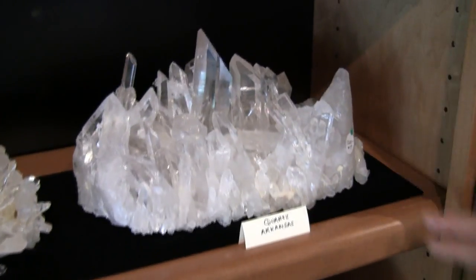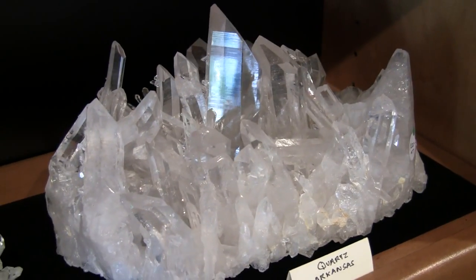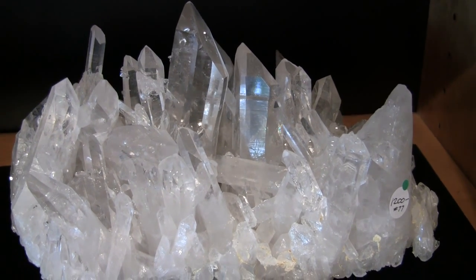This piece has quite nice large points all set very compactly for a very unique and powerful piece.